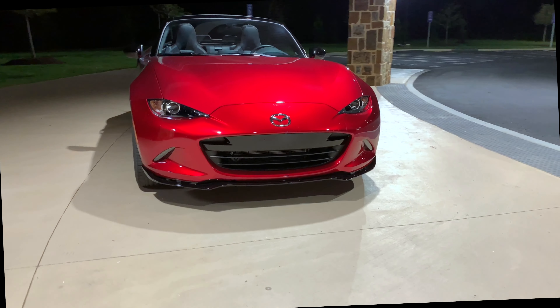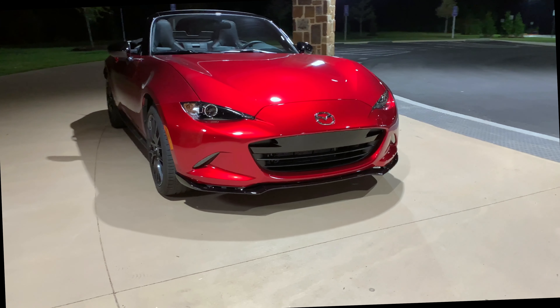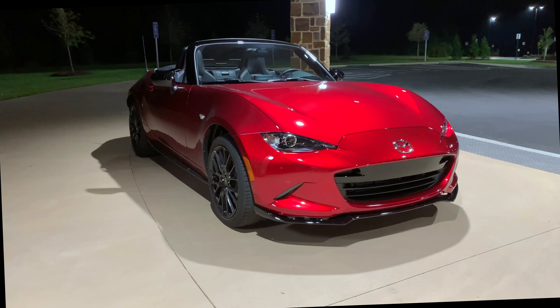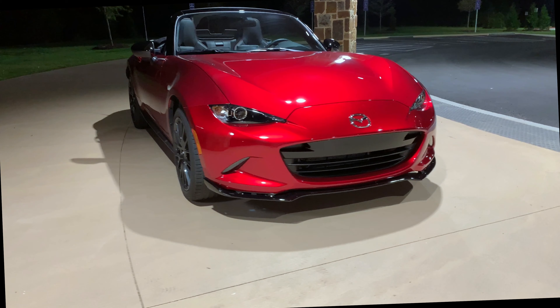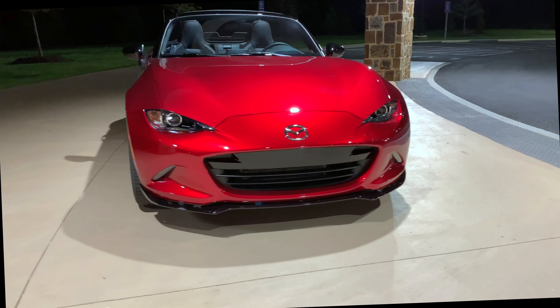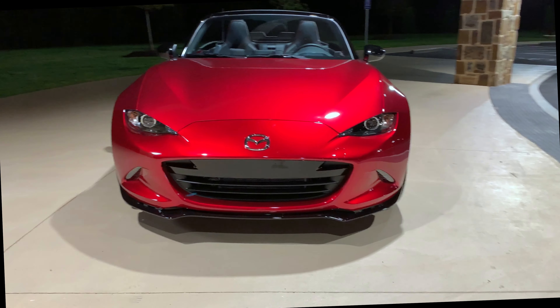But honestly, what does that mean? It means there's a tactile and direct connection between you and the car without modern day buffers. Modern cars are insulated with multiple layers of electronics, and that electronic buffer removes some of the tactile sensations that come with driving — removes the feel that makes a Miata well, a Miata.